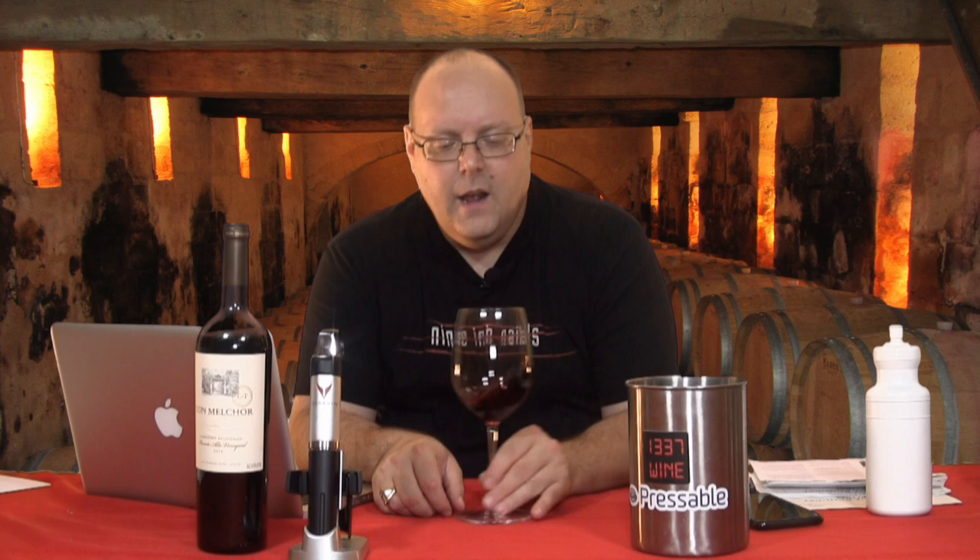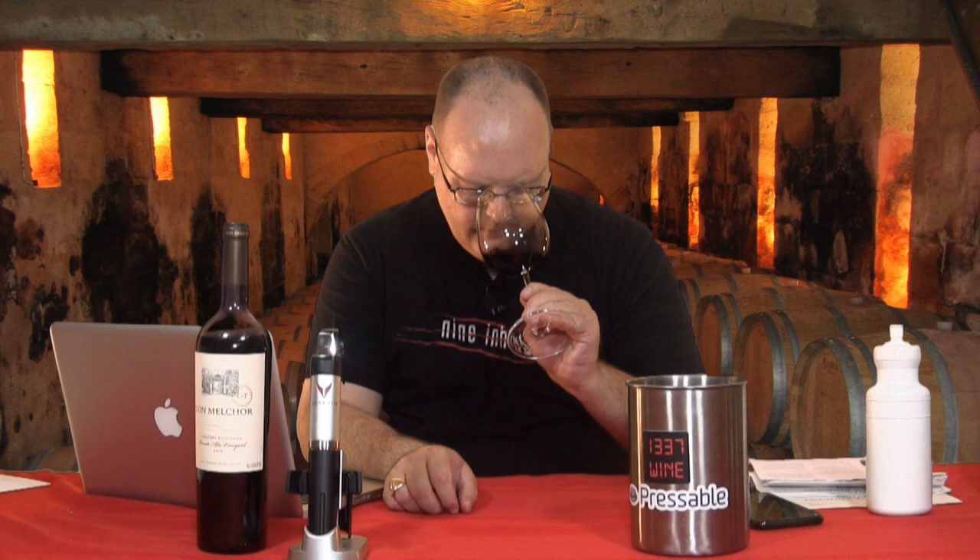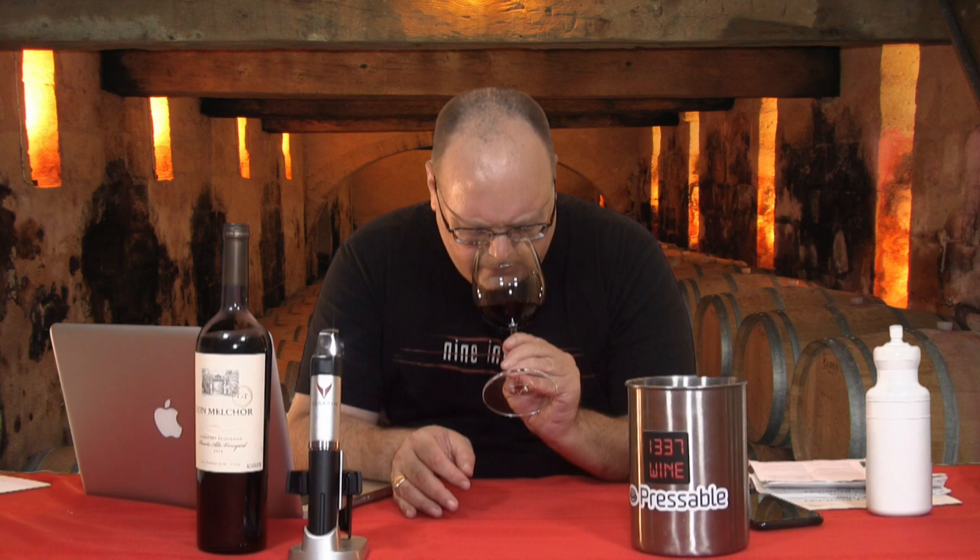Let's dive our nose into it. Pretty moderate intensity on the nose — we'll call it maybe a medium-plus. It really does lead with really dark fruit: black cherry, black raspberry, blackberry. You can really smell oak on here — there is a lot of new oak. You're going to smell it. I really get a lot of vanilla from it and some baking spices, brown spices, things like that.